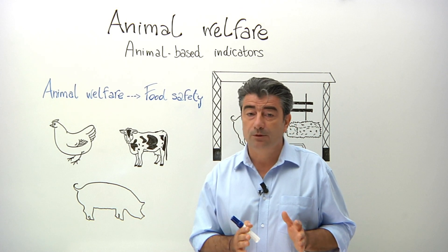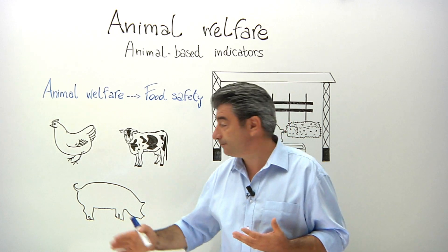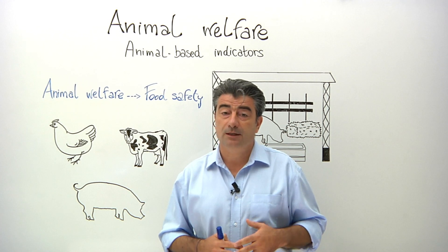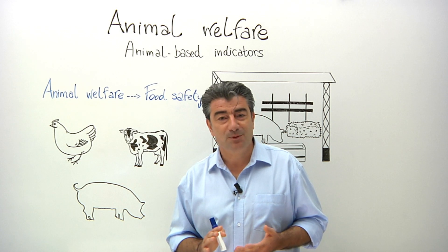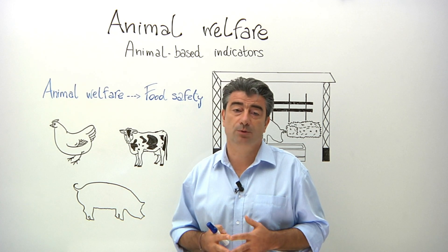One example of how animal welfare might affect food safety is tail biting among pigs. This is a major welfare issue on pig farms and it is also a risk factor of increasing the frequency of abscesses and infections in carcasses. But earlier I said I wanted to talk to you about animal-based indicators — what are they and why are they so important?